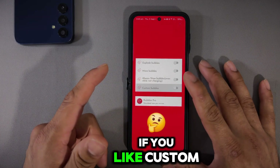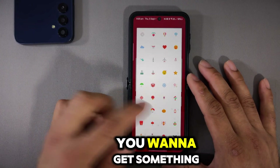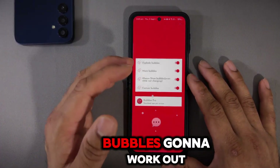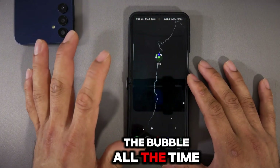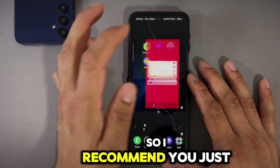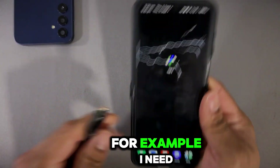You can explore more bubble options: 'always show bubbles' even while not charging, and custom bubbles as well. Let's turn this on. You can get fancier bubbles by going premium, but the default bubble works great. Note that having bubbles always on can be annoying while using the device, so I recommend setting it to show only while charging.